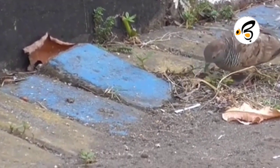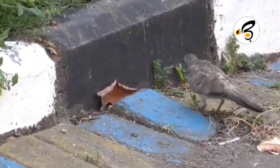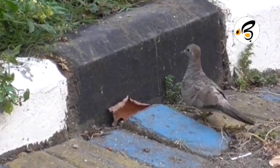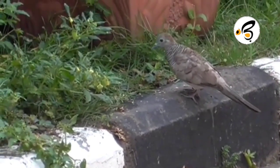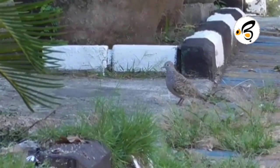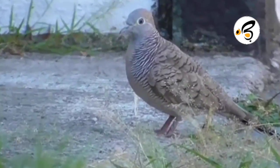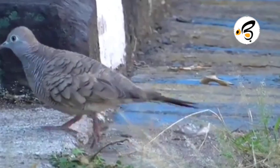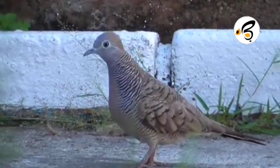For some bird keepers, just by looking at the turtle dove you can determine what sound it will make. This uniqueness is usually called catarangin, which means conveying the shape of the body. Catarangin, which only exists in turtle doves, can show how turtle doves will sound when they perform. Just look at the catarangin section and you can be sure of the sound that will be produced.